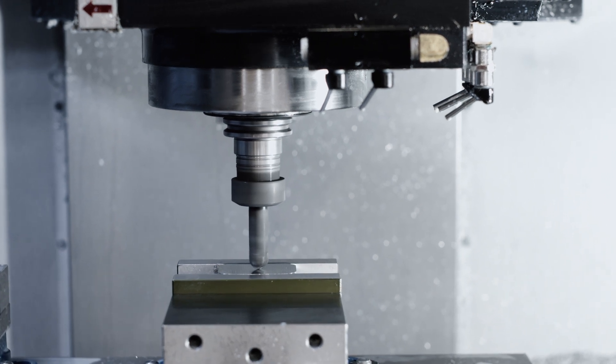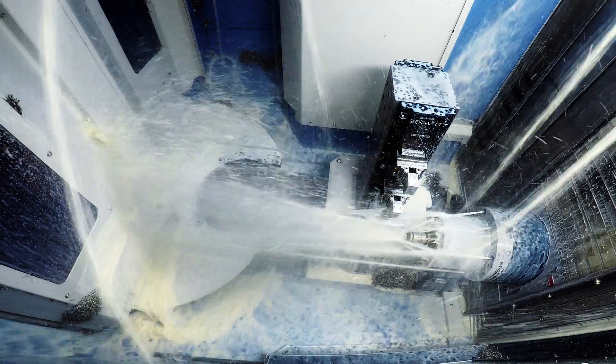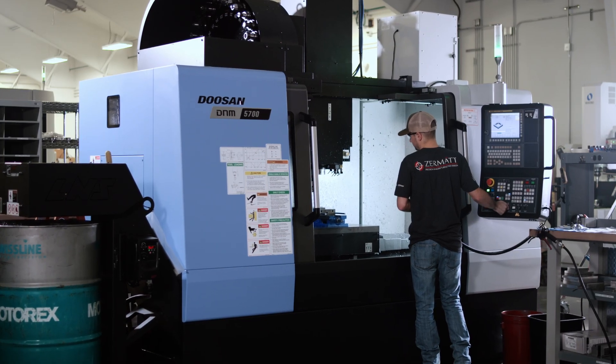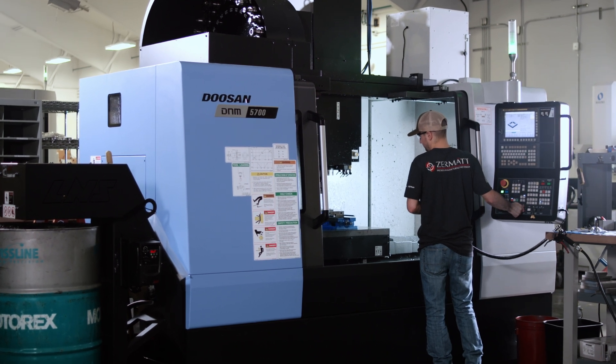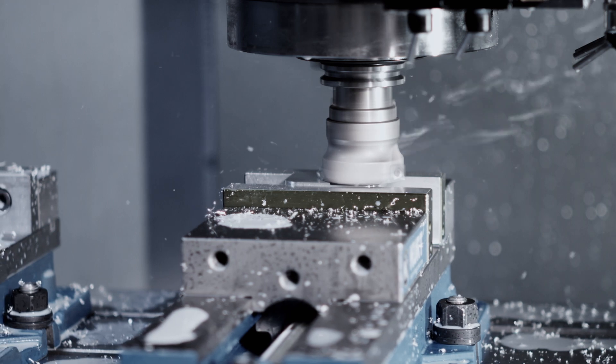A lot of times when you buy these machines from Doosan, they come standard with high-pressure coolant, probes and touch setters — stuff that people want. So it's refreshing that they package that in a way that's transparent and easy to understand what you're getting when you buy a machine.